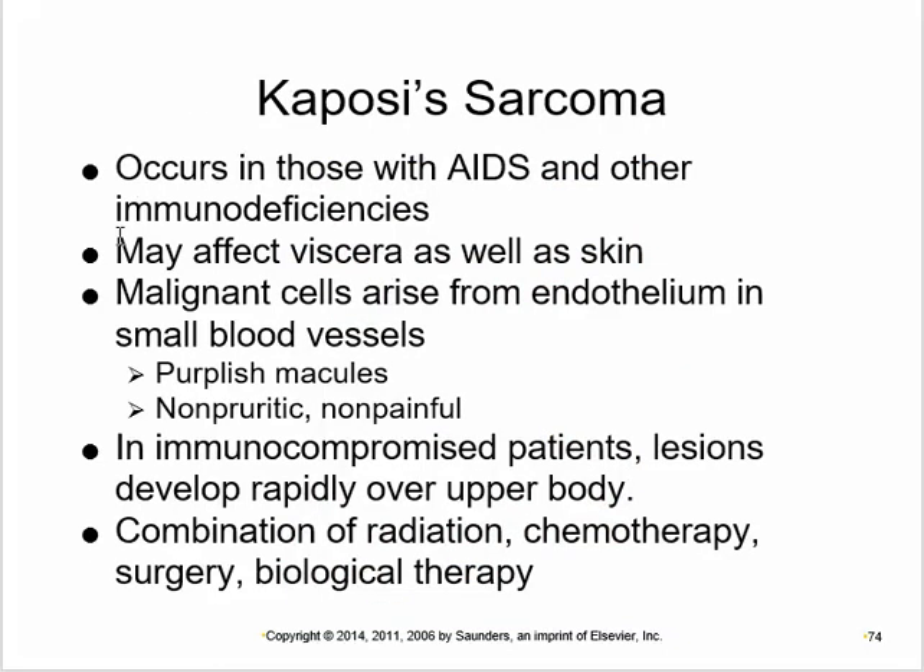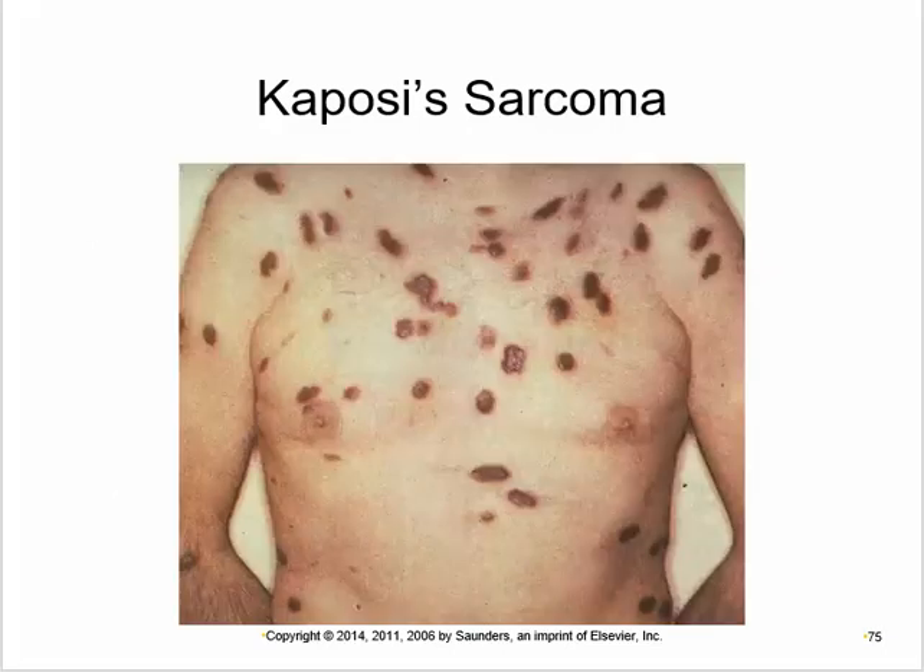Kaposi's sarcoma is increasingly known due to its association with AIDS and immunodeficiency. It affects viscera as well as skin — malignant cells in the endothelium and blood vessels produce purplish, non-raised, non-itchy, non-painful macules that appear all over the body. Treatment is radiation, chemotherapy, and biological therapy, and the lesions are indicative of underlying immunodeficiency.